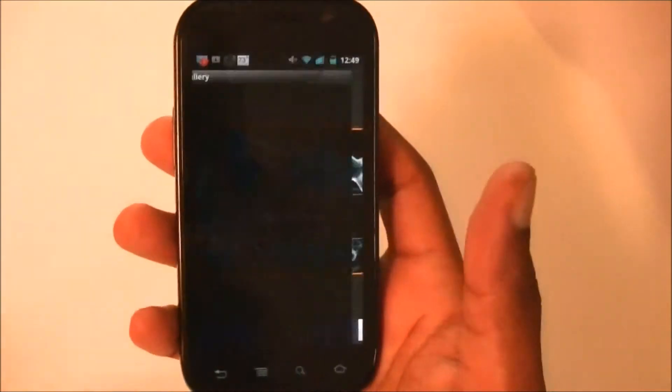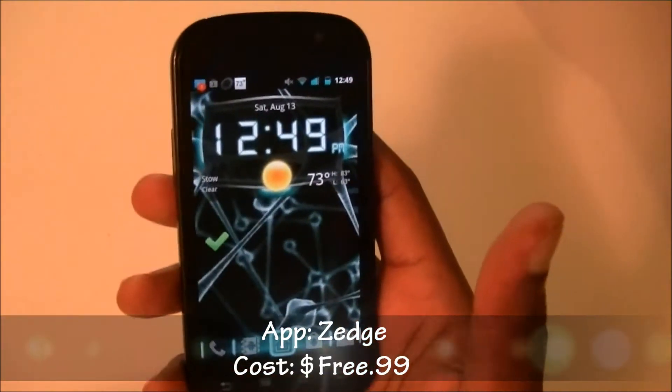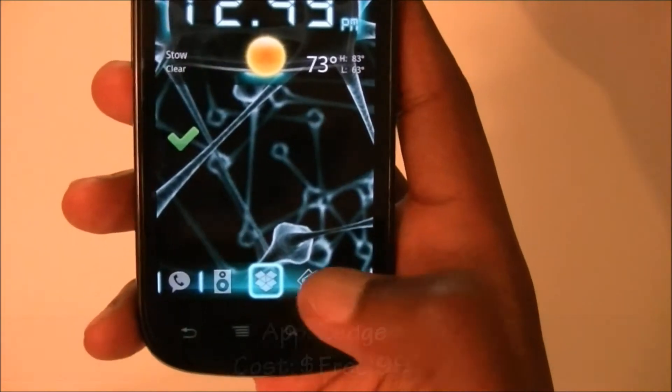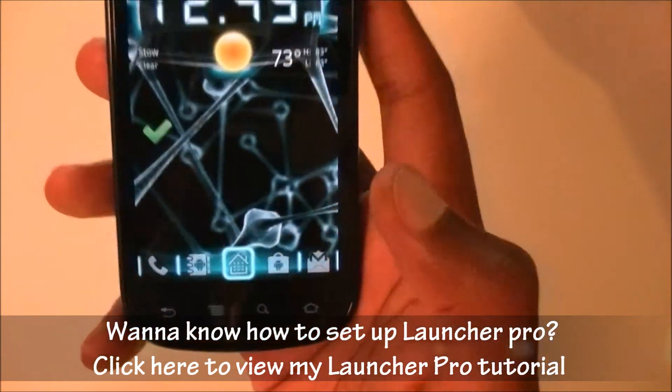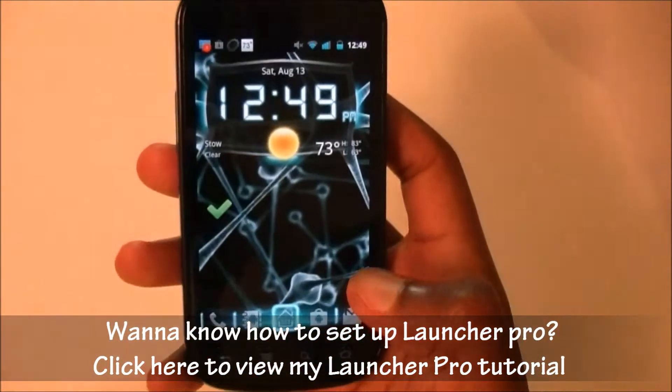For wallpapers I would say Zedge — that's the program I use. They have a massive selection of wallpapers. This launcher is called Launcher Pro. Launcher Pro will let you decide what icons go on the bottom and let you change things like the glow feature.